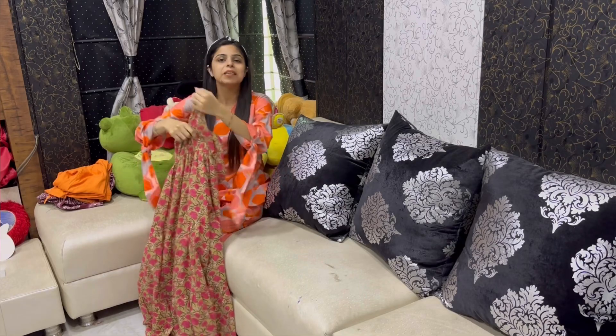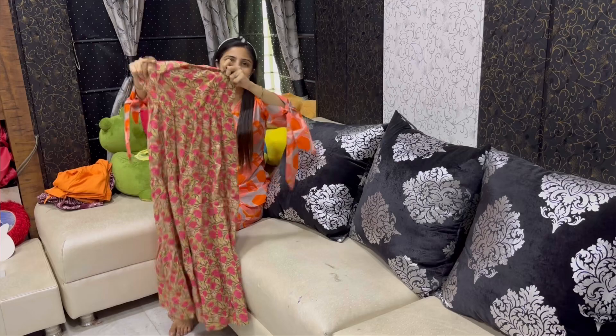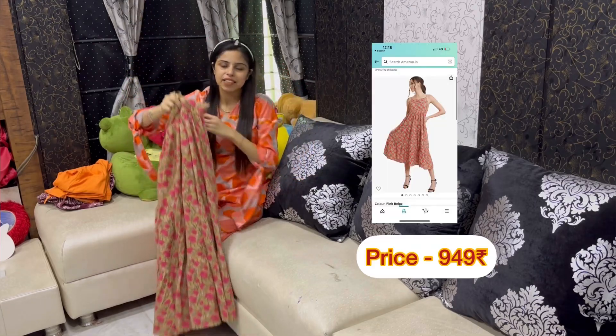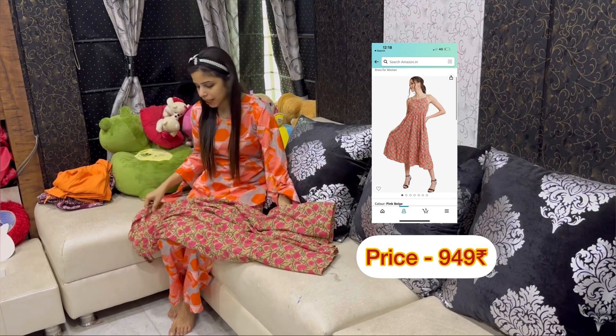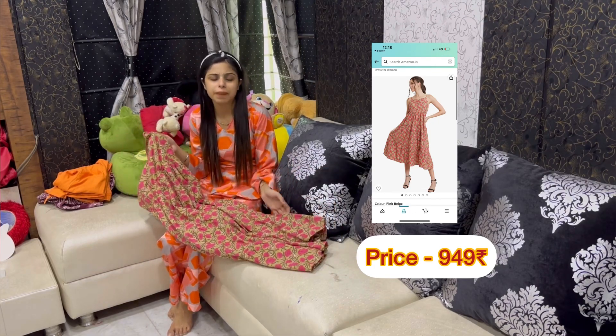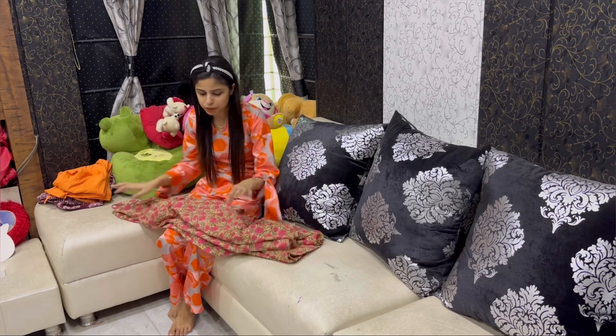The third piece I want to share with you all is this one. We can wear it with black leggings or just like this — it is very soft. After wearing it, it feels so graceful. These three things I have shown you are perfect for summer and monsoon weather.